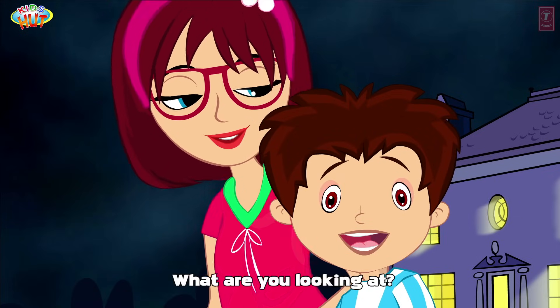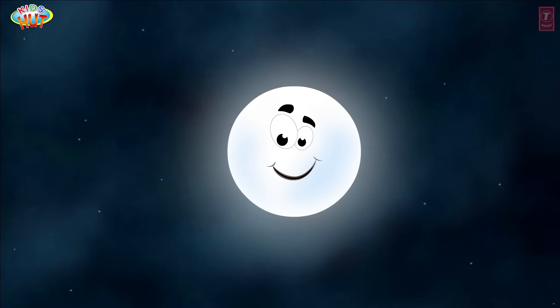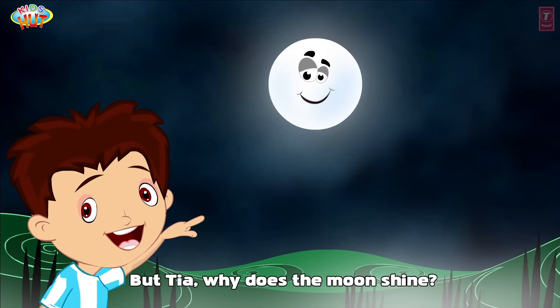What are you looking at? At the moon. It looks so beautiful. But Tia, why does the moon shine?